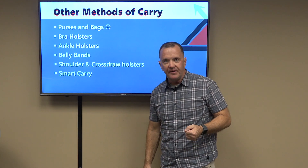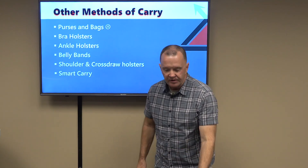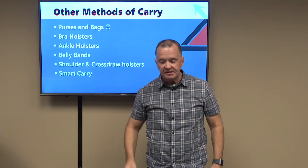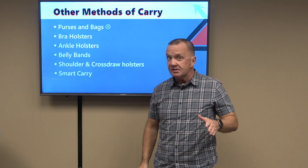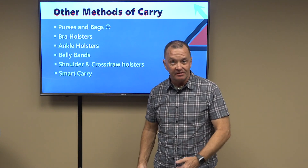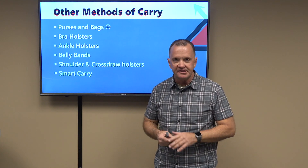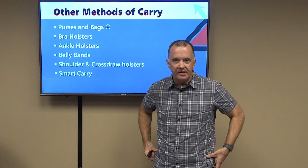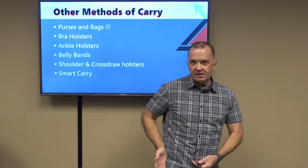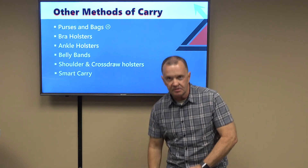Ankle holsters have fallen largely out of favor — the draw stroke is complicated: come down, pick your trousers up, get hold of the gun, and get the pistol out. Many police officers still carry backup guns that way, with the theory that if they're on the ground wrestling with someone, their ankle is closer. By and large, for citizen carry, we're better served somewhere in the arc from 12 o'clock centerline around to 4 o'clock for a right-handed shooter — much more optimal than an ankle holster.